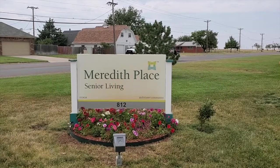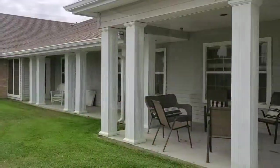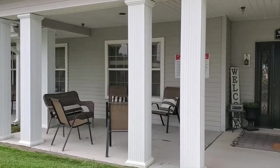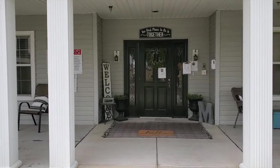Welcome to Meredith's Place located at 812 West 25th Avenue in Pampa, Texas in Enlevant Community. This is our front porch area where our residents come to enjoy the nice scenery, nice weather, have a nice cup of coffee, and just enjoy outside.